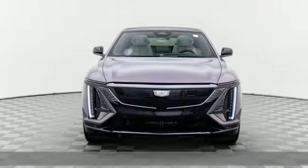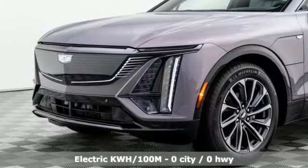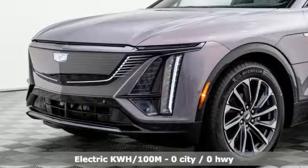Automatic transmission, premium shocks, streaming audio, Wi-Fi hotspot, front heated and ventilated bucket seats.